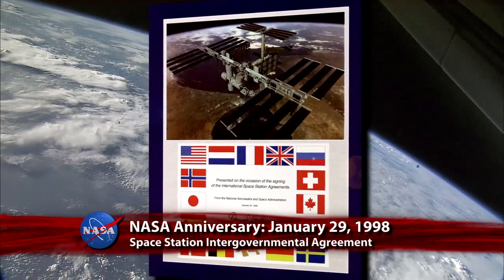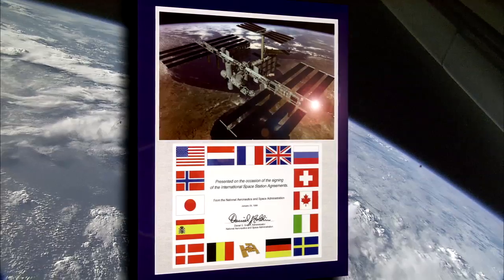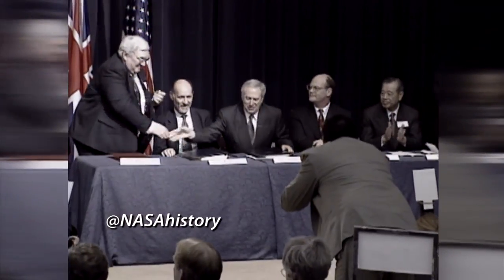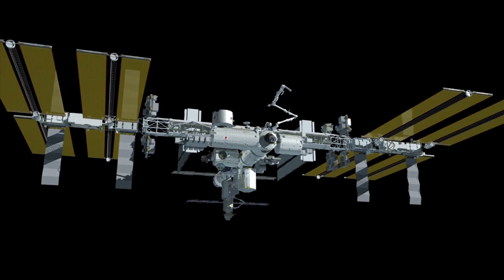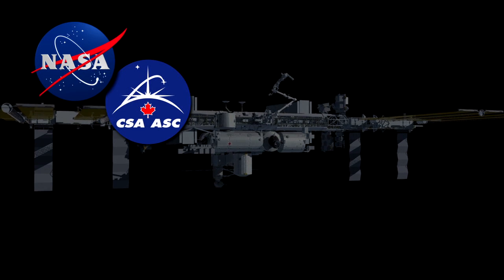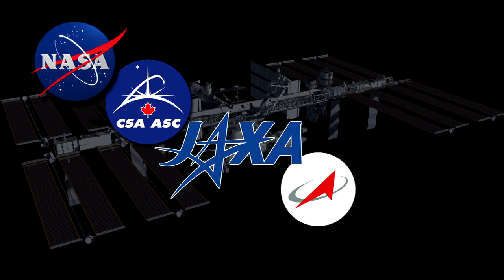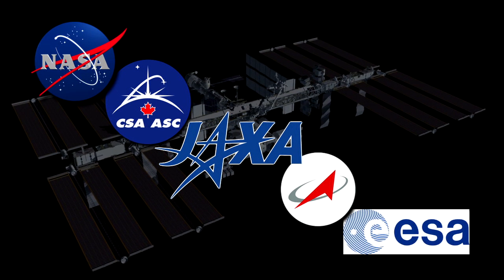A commemorative plaque was issued to the United States and the governments of 14 other countries to mark the signing of the Space Station Intergovernmental Agreement 15 years ago on January 29, 1998. The IGA is an element of the legal structure used to regulate the International Space Station and is an agreement between NASA, the Canadian Space Agency, the Japan Aerospace Exploration Agency, the Russian Federal Space Agency, and 11 member states of the European Space Agency.